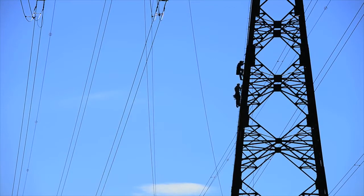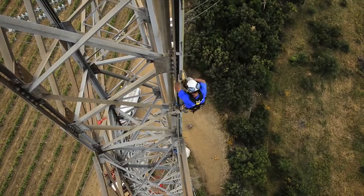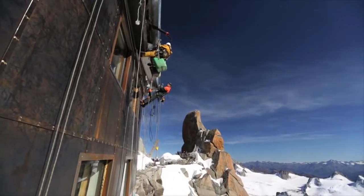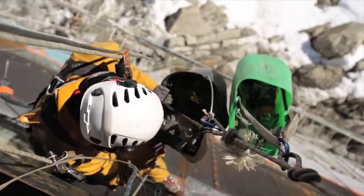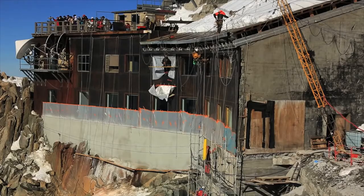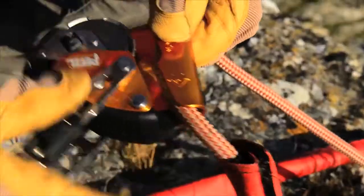The ASAP fall arrestors follow users wherever they go without requiring any manual operation, so users always have both hands free in order to fully concentrate on the task at hand. The device can be placed anywhere on the rope.